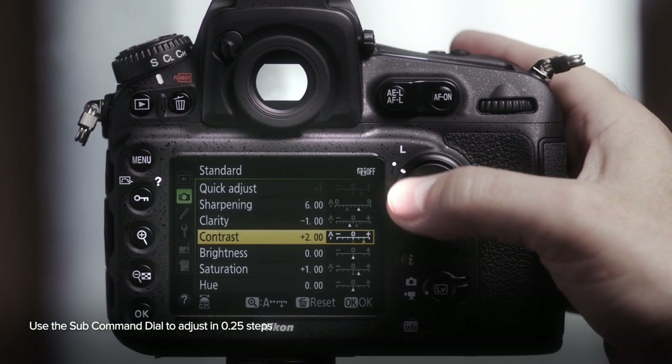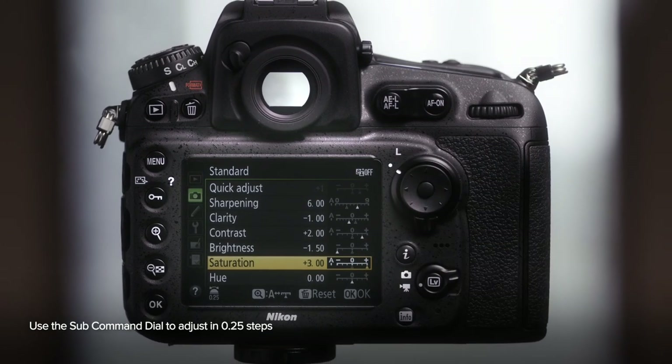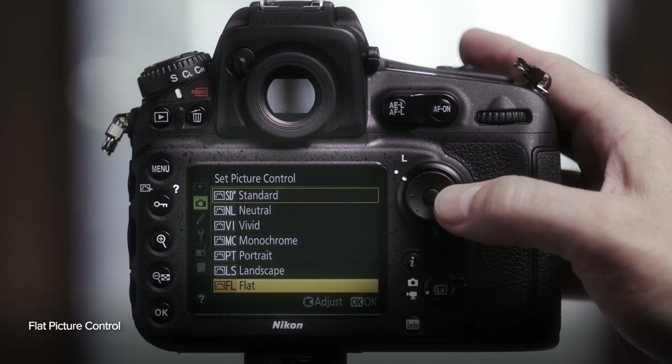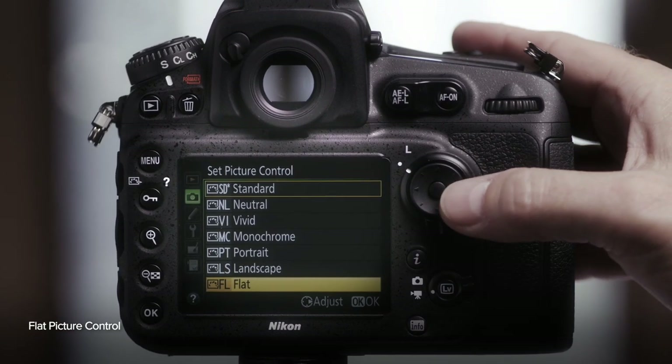Furthermore, a clarity option has been added to picture control settings that emphasizes or reduces the crispness of images by adjusting local contrast. The clarity setting can bring greater depth and drama to landscape shots and lend extra punch to portraits. Nikon also added a flat picture control, which can be used with stills when shooting raw files, or with video that's going to be processed in post production.